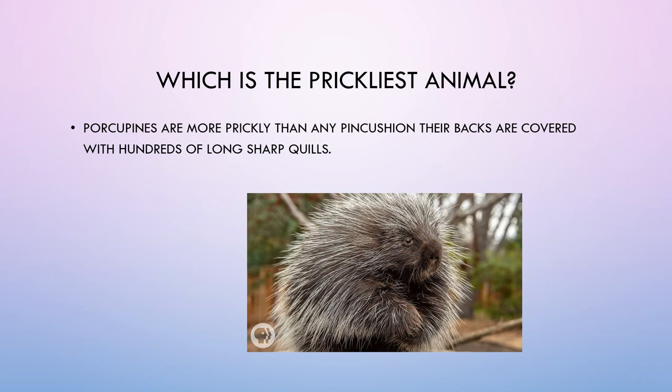Which is the prickliest animal? Porcupines are more prickly than any pin cushion. Their backs are covered with hundreds of long, sharp quills.